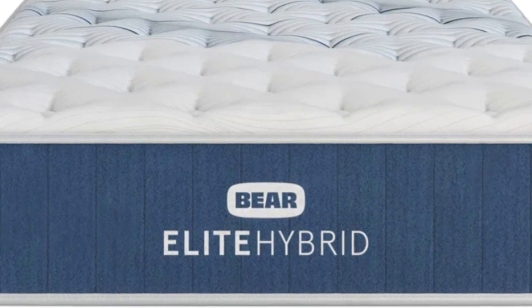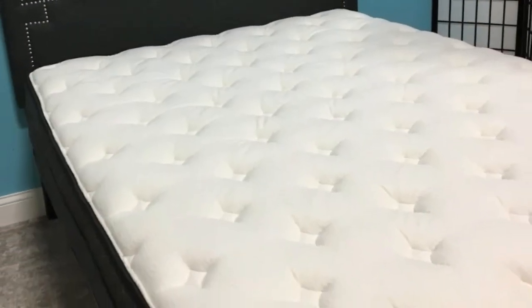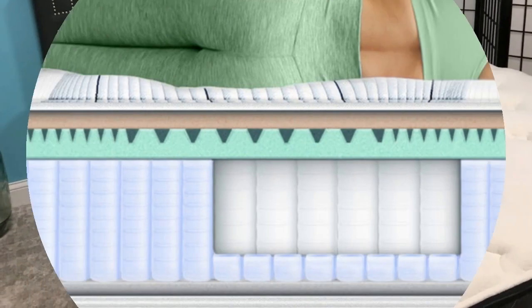We've named the Bear mattress as one of the best mattresses for the money. It is a high-quality, long-lasting mattress that you can purchase for less than $1,000 for a queen size.